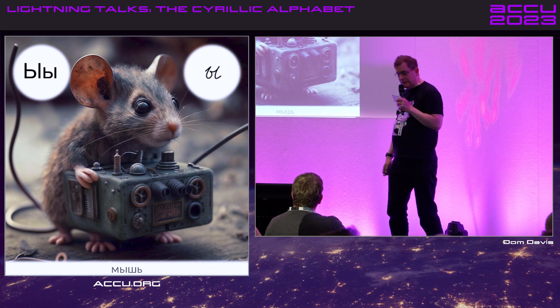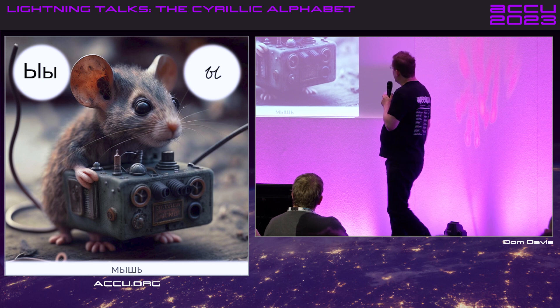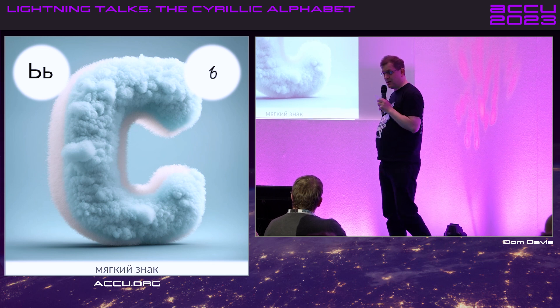I hate this letter — Yeru. I can't pronounce it. The only way I can really pronounce it is 'mysh', which is mouse. Soft sign makes the previous letter softer, as if I know what that actually means.